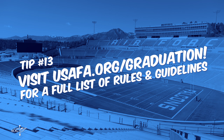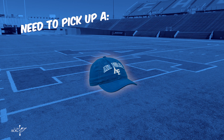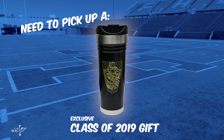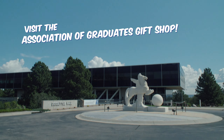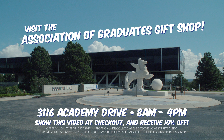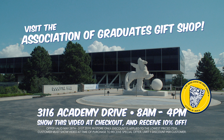Visit usafa.org/graduation for a full list of the graduation day rules and guidelines. Need to pick up a special hat, shirt, or exclusive Class of 2019 gift before graduation? Visit the Association of Graduates gift shop located at 3116 Academy Drive, just up the road from Falcon Stadium. Open from 8 a.m. to 4 p.m. all graduation week long, even on graduation day. Show this video at checkout and receive 10% off your lowest priced item, plus a free Class of 2019 window cling. Let the Association of Graduates help you survive graduation day.